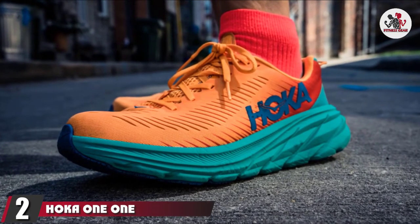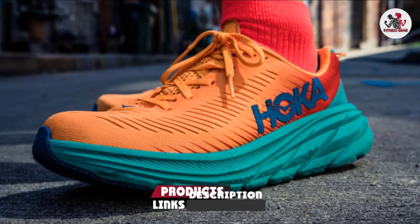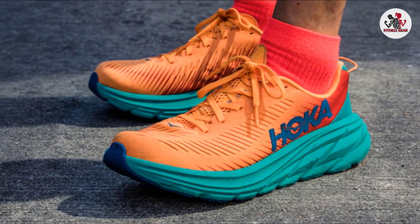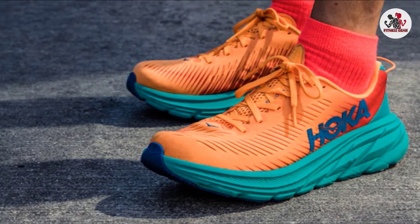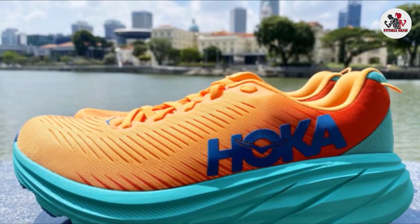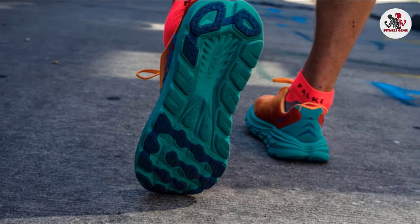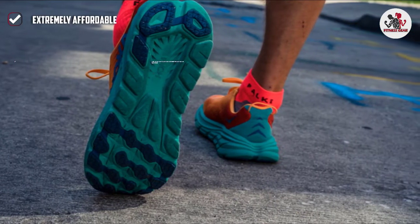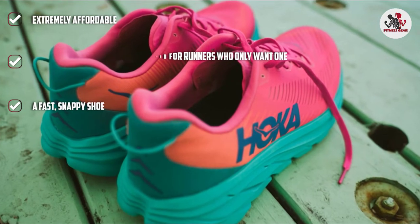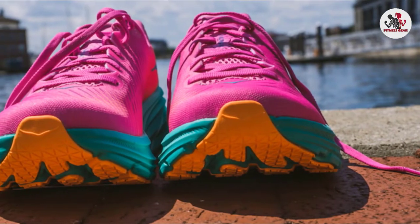Moving on to number two: the Hoka One One Rincon 3. You don't have to own multiple pairs of running shoes to be a runner. While some people invest in multiple pairs for different sessions, if you're new to running or on a budget, you'll still be able to build fitness and train for races with only one pair. If you're looking for that one pair, the Hoka One One Rincon 3 is a brilliant choice. A seriously versatile shoe, the Rincon 3 is lightweight enough for faster sessions, but the cushioned midsole is cushioned enough to run for miles. The third iteration is lighter and more breathable than previous versions, while still having the rocker geometry that rolls the foot forward for a faster, springy toe-off. At $115, it's also much more affordable than other running shoes on this list.